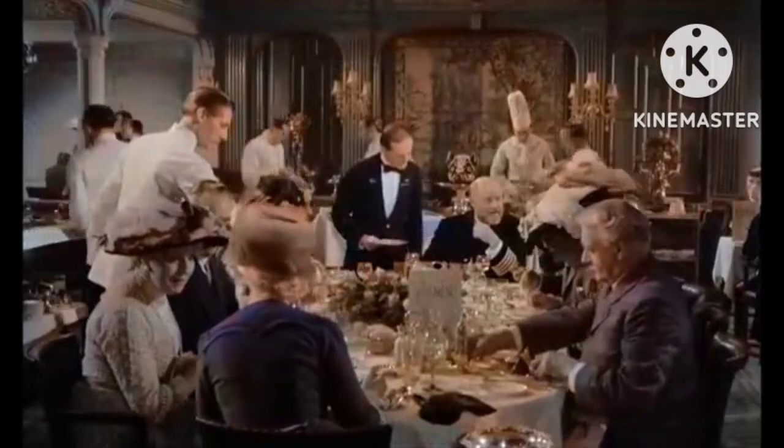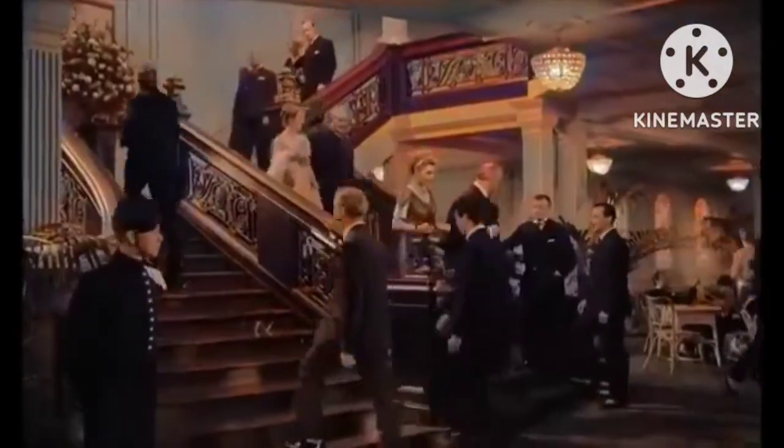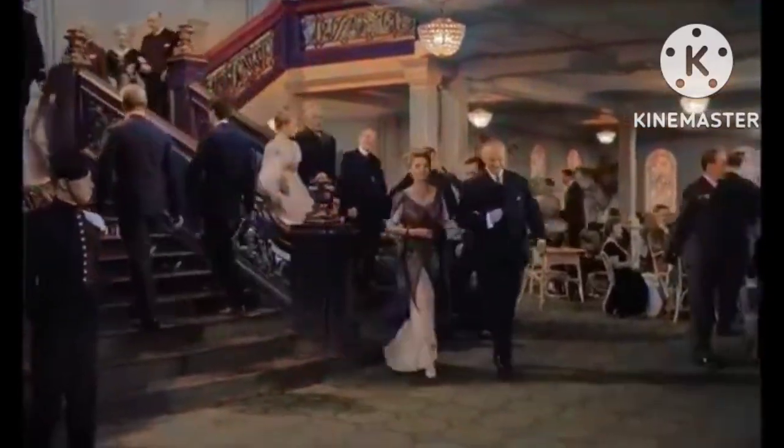First-class rooms. The best first-class suites — sets of rooms — cost around $2,500, a huge sum.